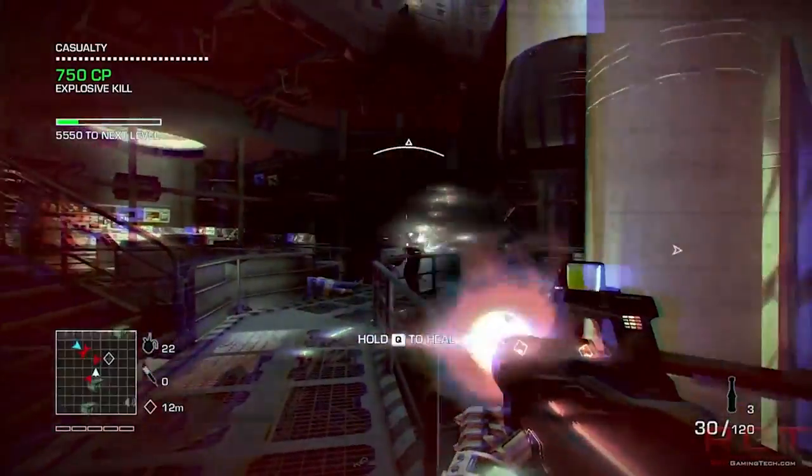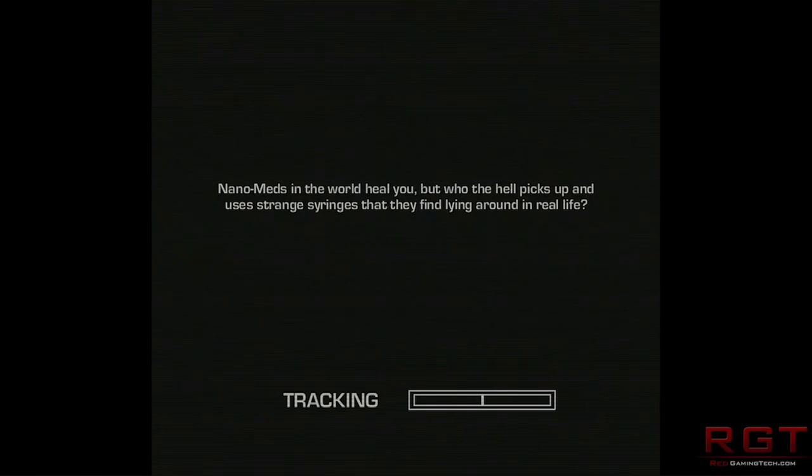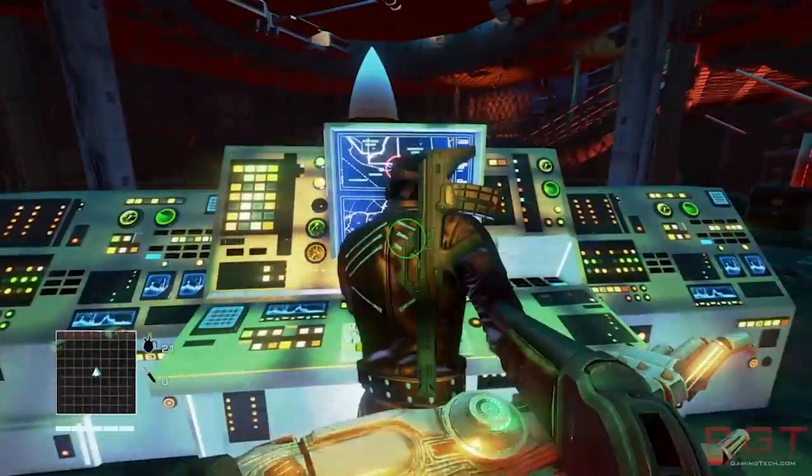Now, obviously, this is all rumours — it's not been confirmed quite yet by NVIDIA. But it's strange because we're expecting to see the Maxwell architecture make an appearance. So it's really weird right now that we're seeing NVIDIA release such a high-end card based on what is effectively an older piece of technology.